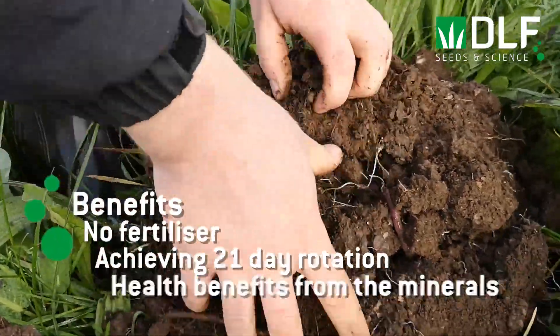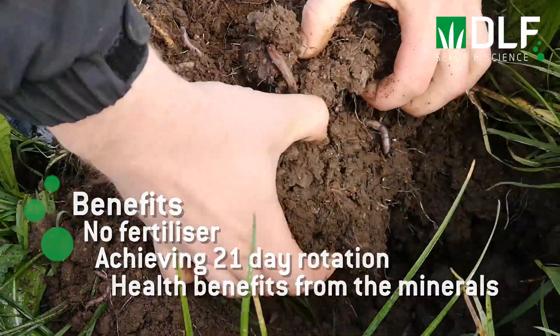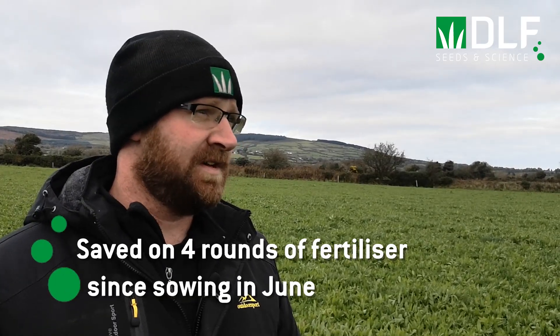It's the health end of it as well — there are more minerals coming to the cows from the chicory and plantain. As long as the bulk tank stays level I'll be happy enough, because we'll probably save four rounds of fertilizer since it went in and it's growing the same as the rest of the paddocks with fertilizer.